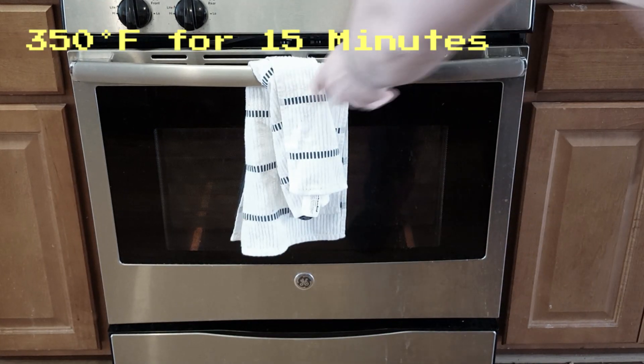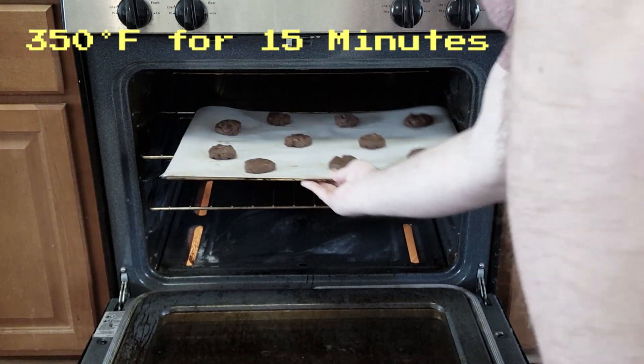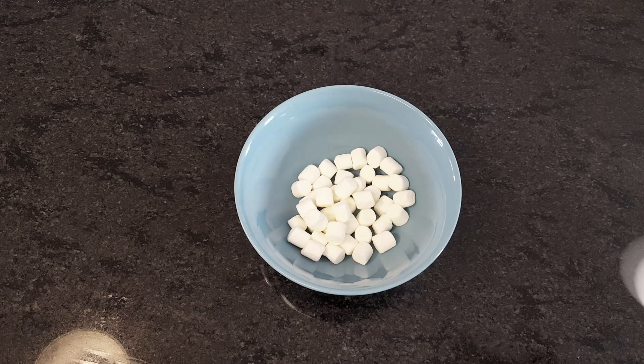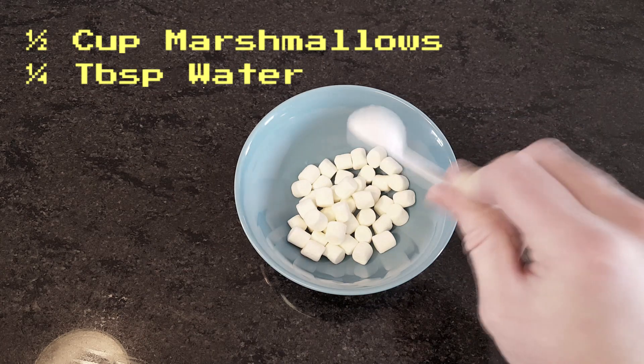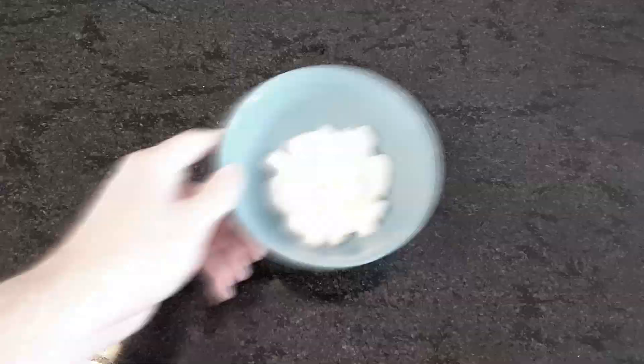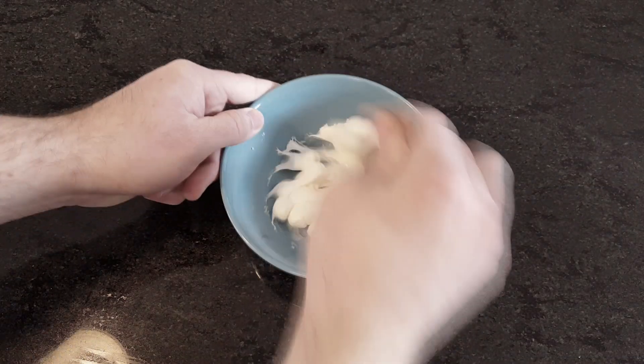These should bake in an oven preheated to 350 degrees Fahrenheit for about 15 minutes, or until the top surfaces are cracked. While we wait, we can make our fake nori out of fondant. Add water to marshmallows in a microwave-safe bowl and heat for about a minute, then stir the melted marshmallow fluff until smooth.